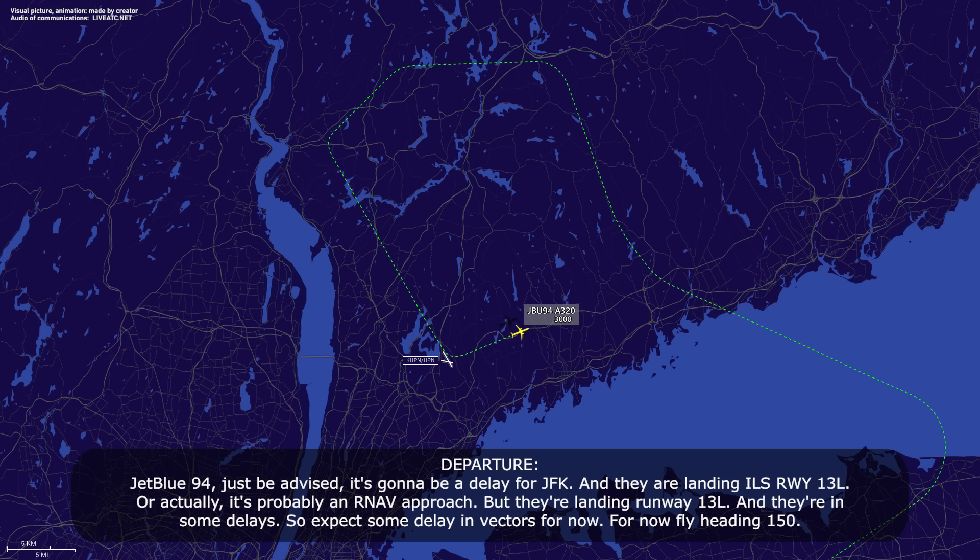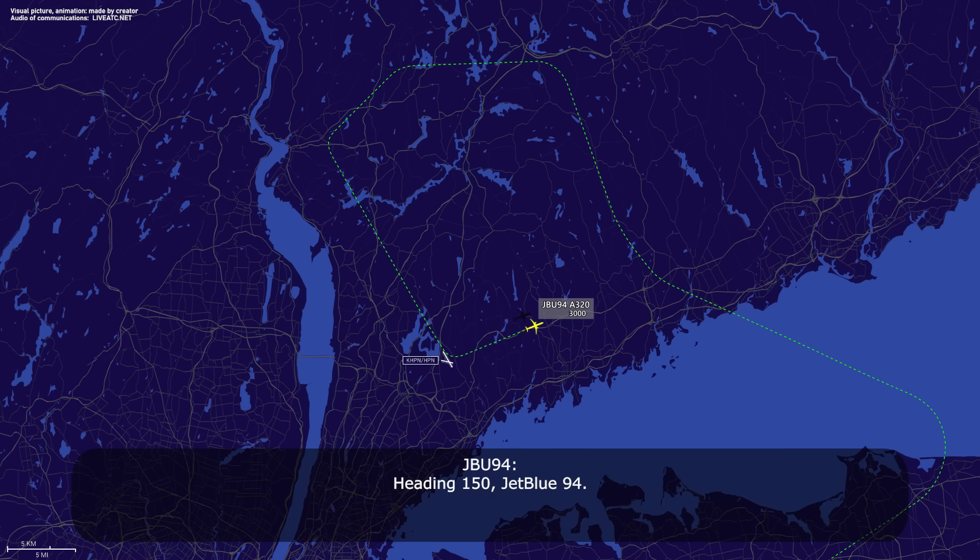JetBlue 94, just be advised it's going to be a delay for JFK. They are landing ILS — or actually probably an RNAV approach — runway 1-3 left, and there's some delay. Expect delaying vectors for now. Fly heading 1-5-0. Heading 1-5-0, JetBlue 94.